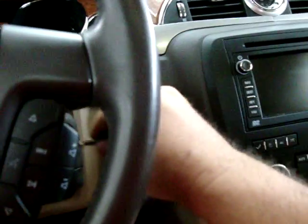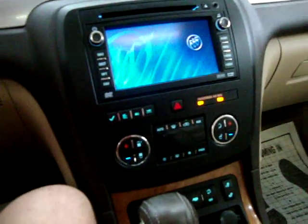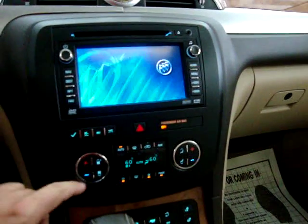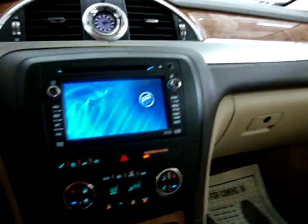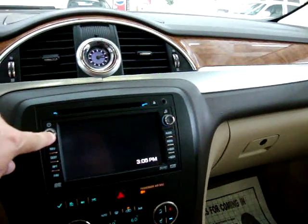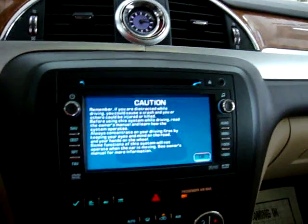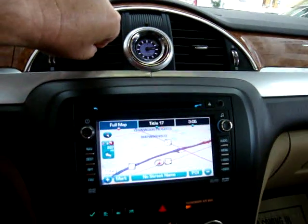Let me sit down and get it started to show you the interior options. Let's put the AC on because it's nice and warm here today. Let's get the navigation going — it's a touch screen, and there's our navigation screen.